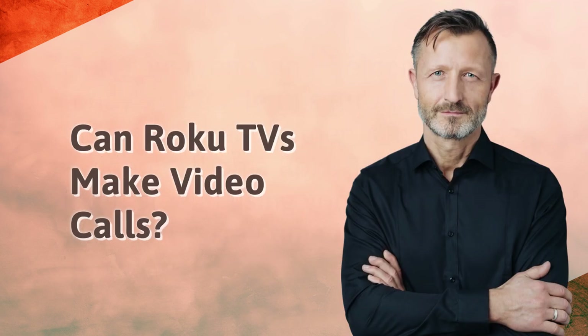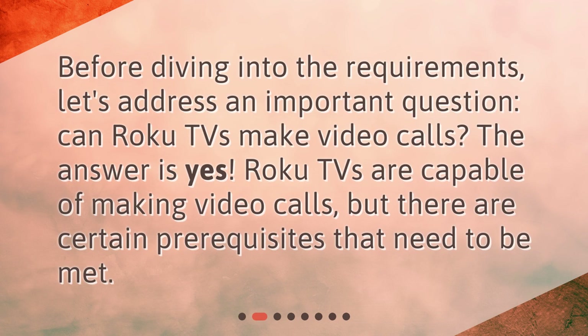Can Roku TVs make video calls? Before diving into the requirements, let's address an important question: Can Roku TVs make video calls? The answer is yes. Roku TVs are capable of making video calls, but there are certain prerequisites that need to be met.